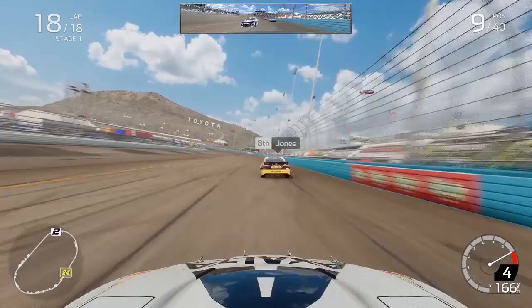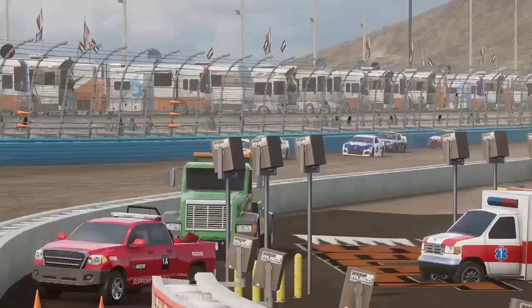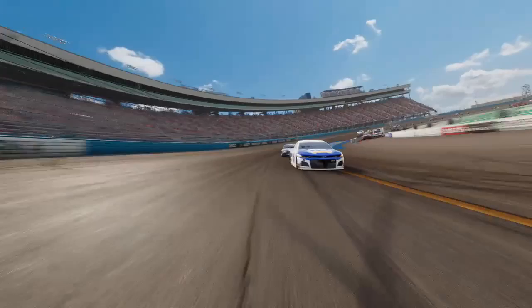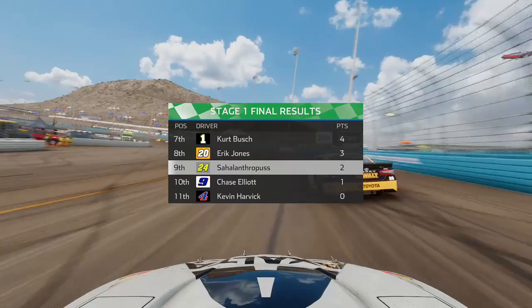Coming through turns one and two, down the back straightaway for the final time in stage one, you can see Chase Elliott behind me with just one point to his name. That one point could be big for Chase Elliott, but we're going to hang on to P9 here in stage one. A very solid effort for us, and the stage winner was Brad Keselowski, who was dominating in this first stage and is putting himself up as a top contender heading into Homestead Miami Speedway.